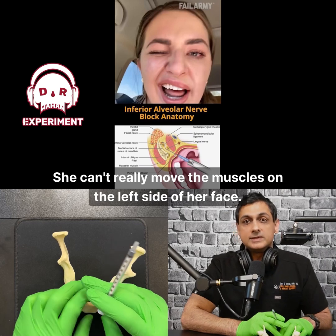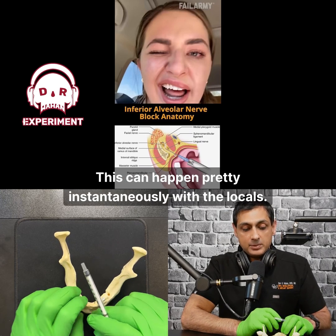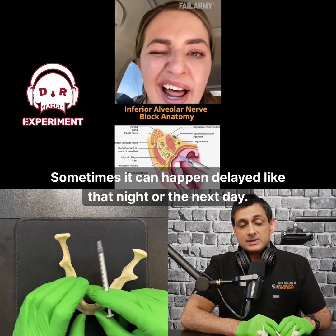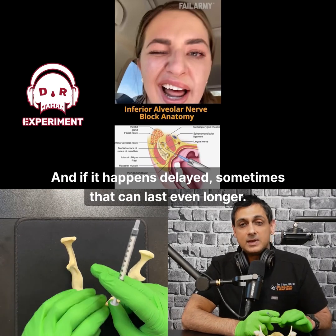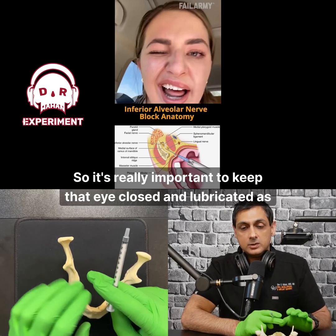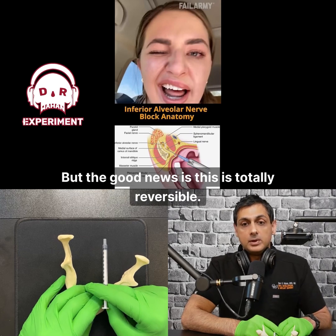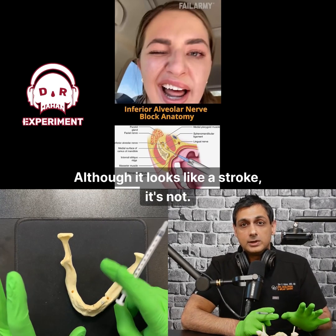She can't really move the muscles on the left side of her face — she's got a palsy of that facial nerve. This can happen pretty instantaneously with the local, or sometimes delayed, like that night or the next day. If it happens delayed, it can last even longer, so it's really important to keep that eye closed and lubricated as much as possible. But the good news is this is totally reversible — although it looks like a stroke, it's not.